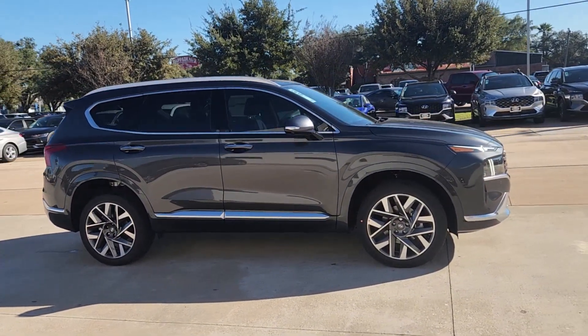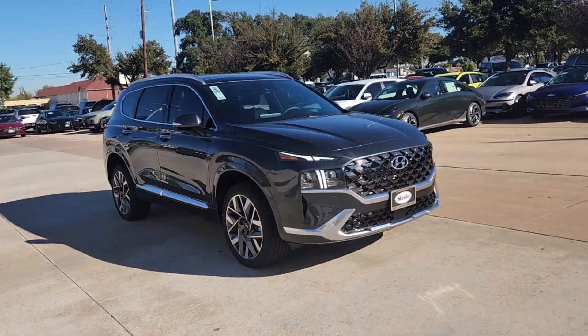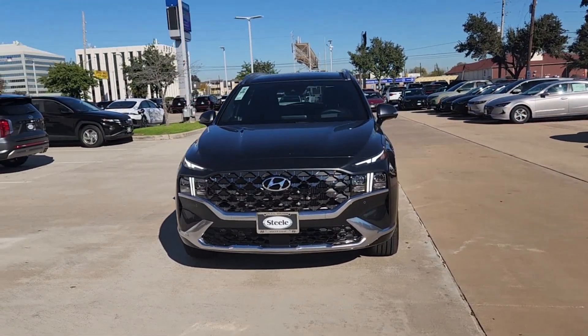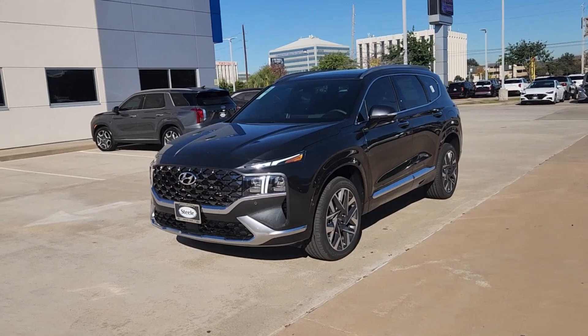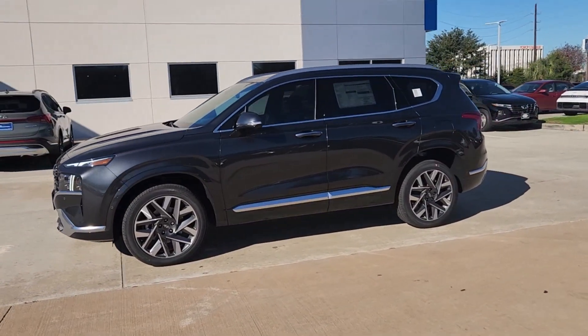These are just some of the great options this vehicle comes with: head-up display, pre-collision system, all-wheel drive, sunroof/moonroof, four-cylinder engine, lane-keeping assist, backup camera, heated mirrors, dual-zone AC, and blind spot monitor.